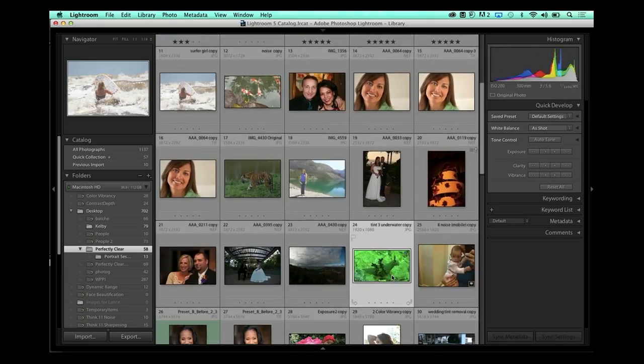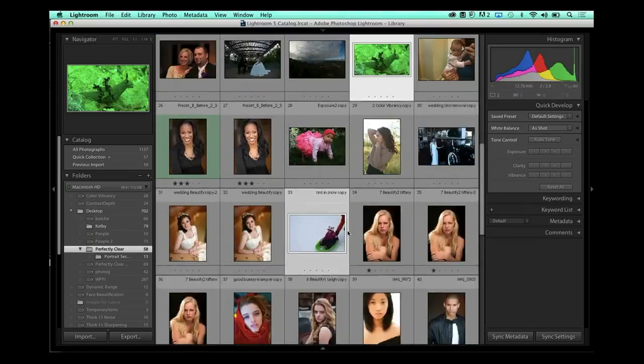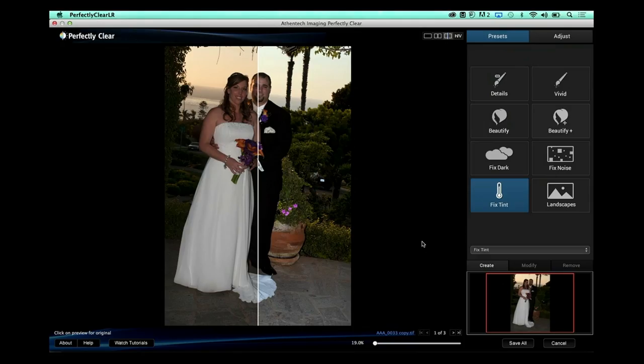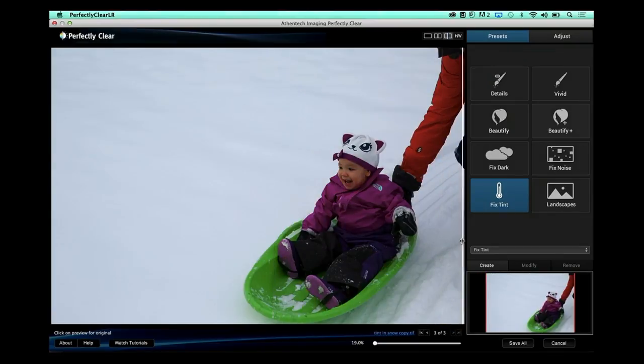Let me show you tint correction and jump into the interface. Bringing in a few different images — including one with a wedding dress — I can run all three through our fixed tint. The software recognizes the level of tint correction needed, so the worse the tint, the photographer doesn't have to work harder. Each image gets corrected: the wedding dress goes from almost tangerine to a nice white. The next image with a heavy tint issue gets the same one-click fix, and even a casual snowy day photo with a cool look on the snow is completely corrected.